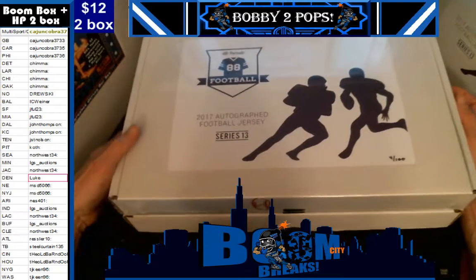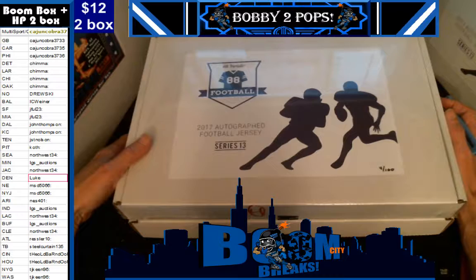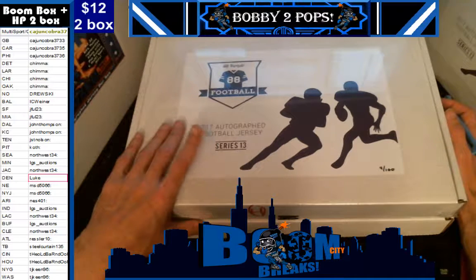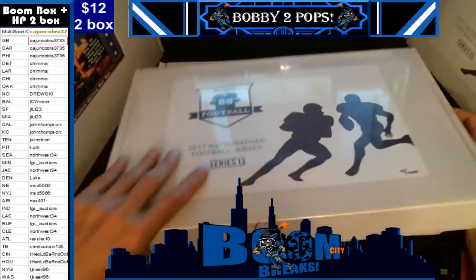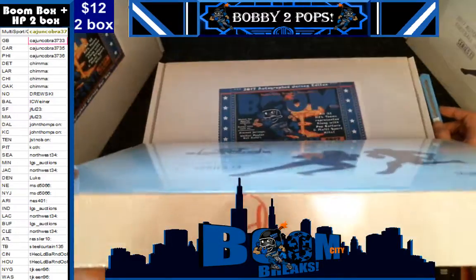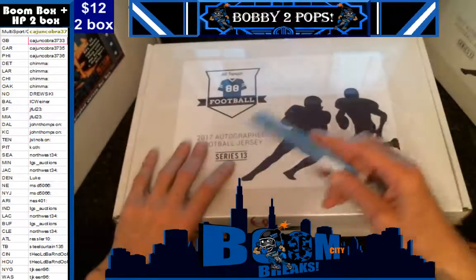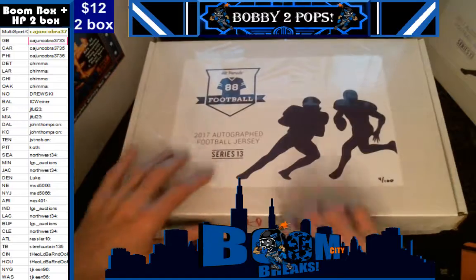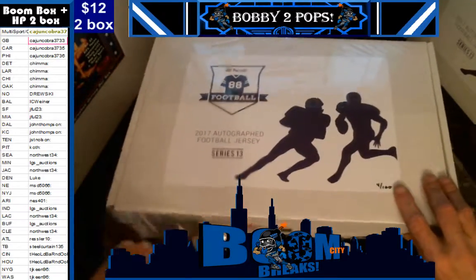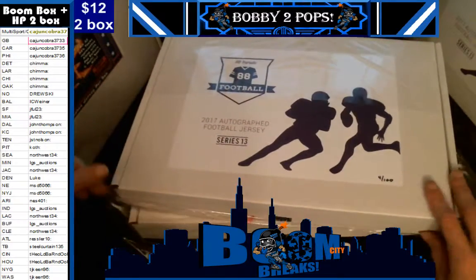Good evening, everybody. Welcome to Boom City Breaks on Sunday, April the 2nd. Tonight we are breaking autographed jerseys. This is a two-box break — one of the Hit Parade autographed football jerseys from Series 13, box 4 of 100, and one of our Boom Boxes. We let customers pick between the stack of 3-day selected box C. We did random team sales, already randomized teams to customers, then alphabetized customers so they could see who they had. Gave them ample opportunity to trade, and all trades are entered. Here we go.